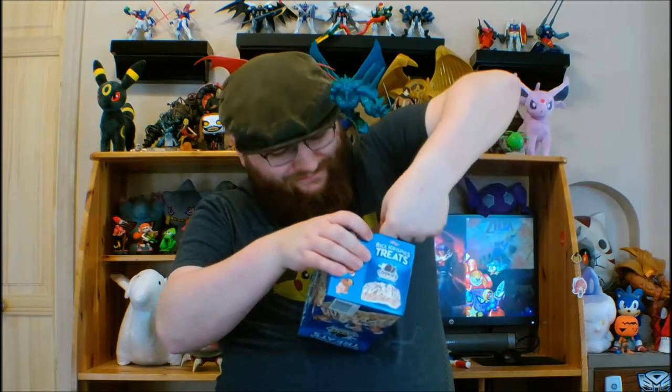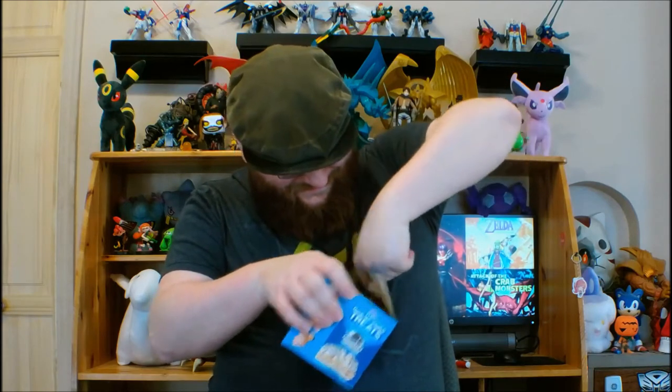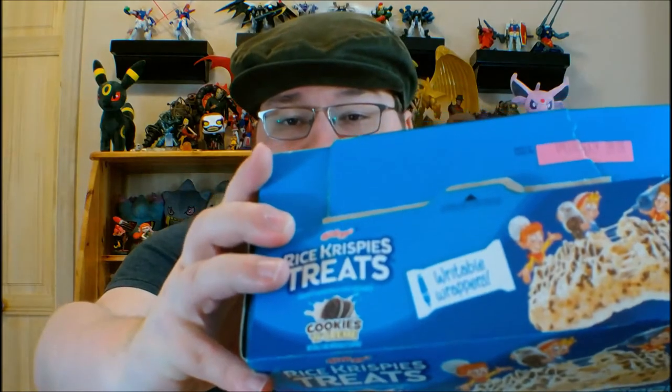Next up, we have Cookies and Cream. They put a huge glue strip right across it so you end up tearing it a lot more. However, once you get that first flap up, they actually have some perforated portions that just pull up super easy. I'm pretty confident these were released around Valentine's Day or something, because the white heart spaces on the packaging are called out as being writable wrappers.